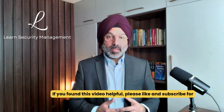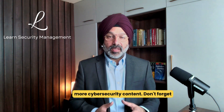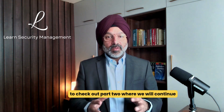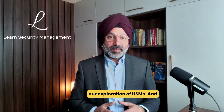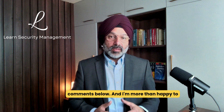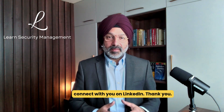Thanks for watching part one. If you found this video helpful, please like and subscribe for more cybersecurity content. Don't forget to check out part two where we'll continue our exploration of HSMs. Feel free to leave any questions or comments below, and I'm more than happy to connect with you on LinkedIn. Thank you.